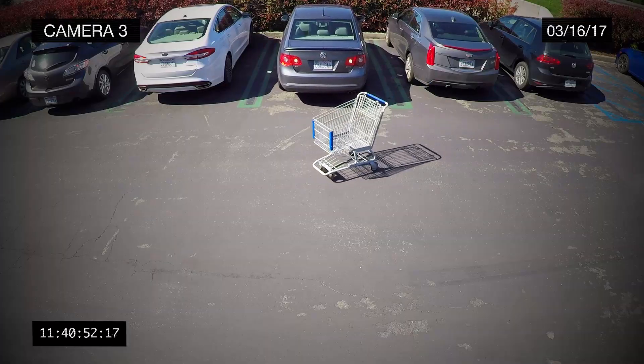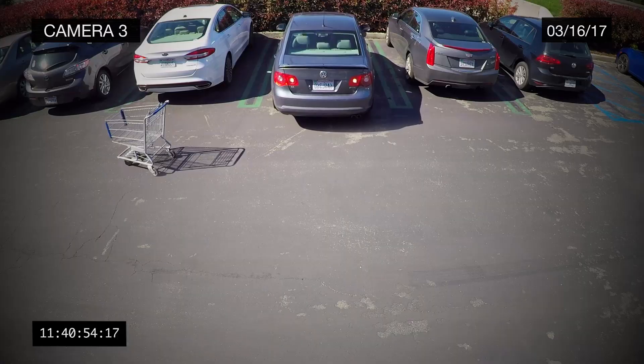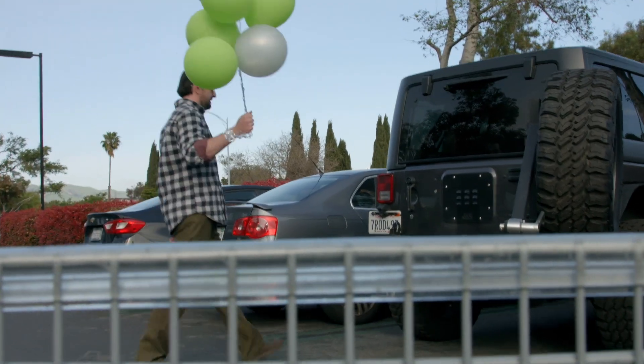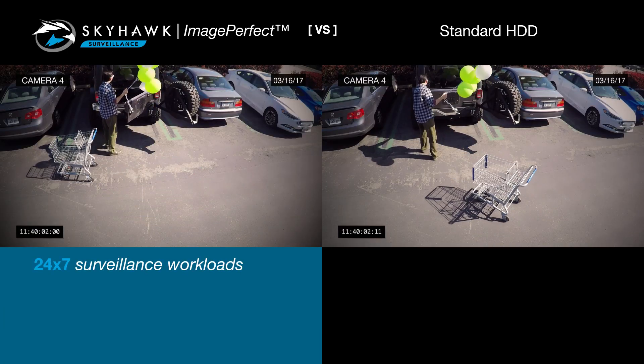The Seagate Skyhawk surveillance drive features image-perfect firmware for crystal-clear HD video and zero dropped frames. These drives are optimized for 24-7 write-intensive surveillance workloads.